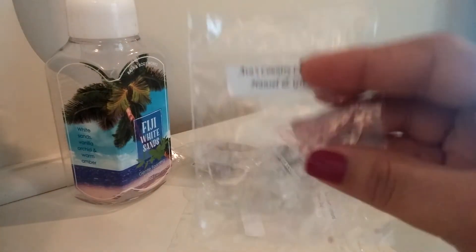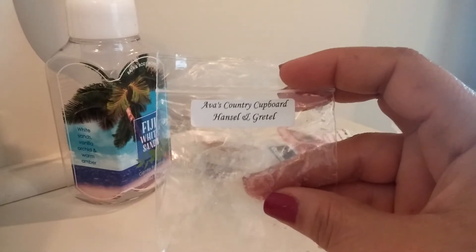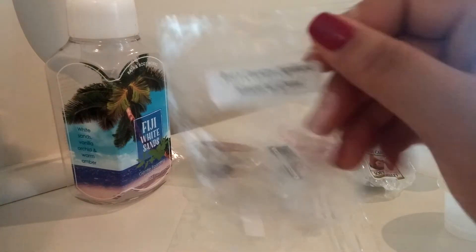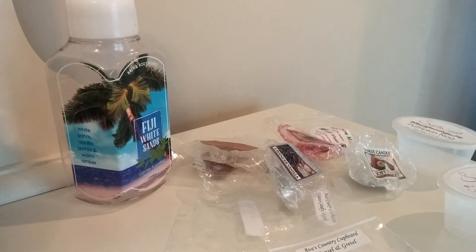Next from Ava's Country Cupboard I have Hansel and Gretel. This to me was just a basic kind of cinnamon scent — one of those homey, cozy cinnamon scents. Nothing really stood out about this, but it was a nice scent and it was a good thrower.